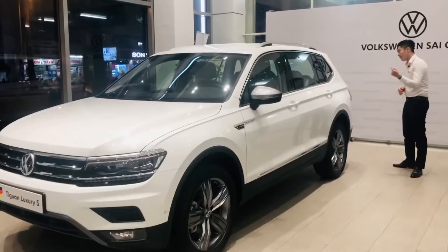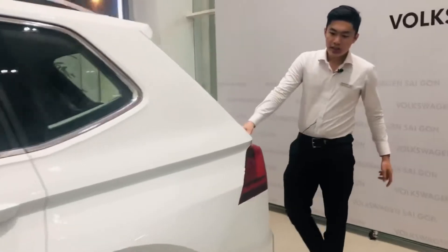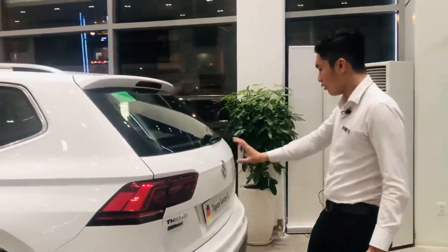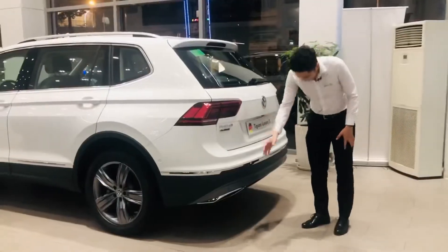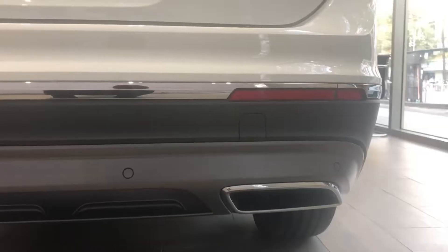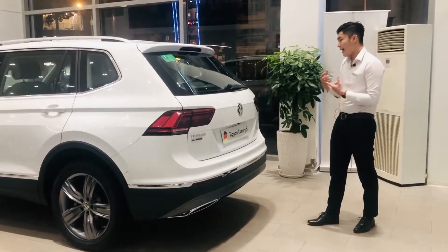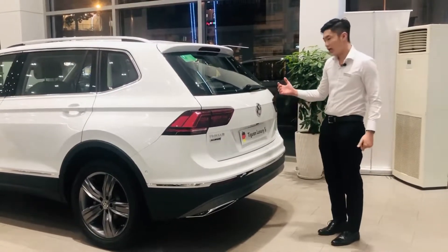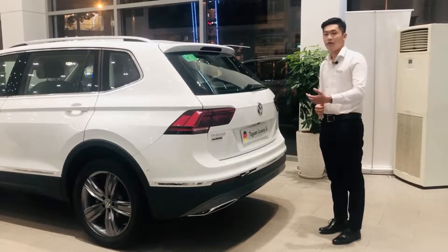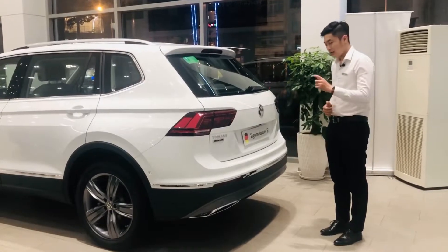Chúng ta sẽ sang phần đuôi xe xem T1 có thay đổi hay không. Về phần đuôi xe, T1 2021 vẫn giữ nguyên hình thể, trang bị cụm đèn full LED. Cản phía dưới theo dạng hình ellipse và có nhiều hốc gió. Trang bị cảm biến lùi, camera lùi 3 góc quay. Đặc biệt T1 2021 có hệ thống đá mở cốp tự động, và nâng cấp thêm tính năng đá đóng cốp so với phiên bản 2019.